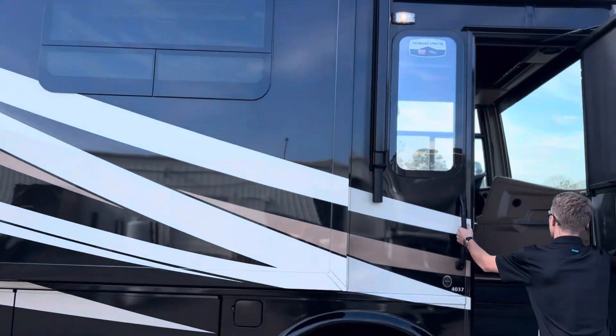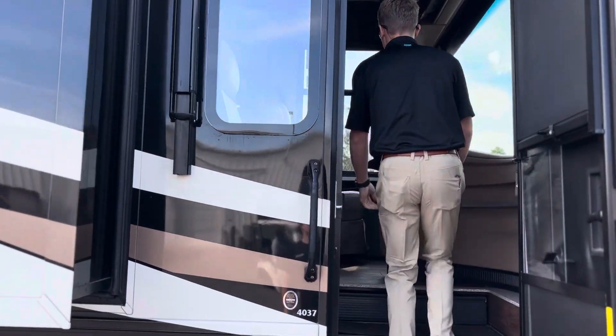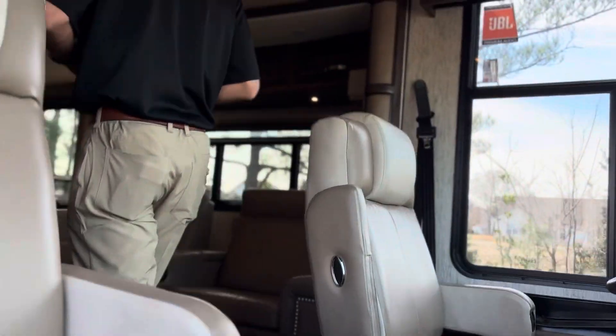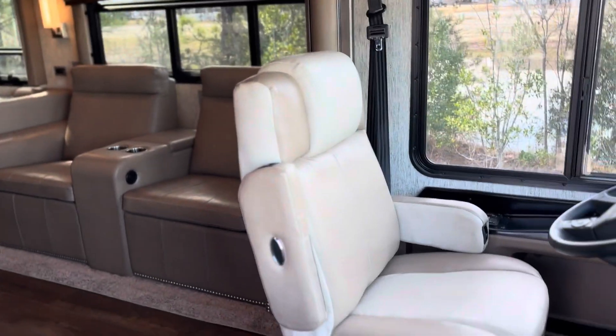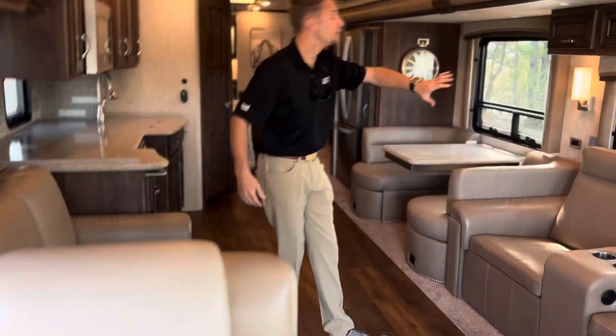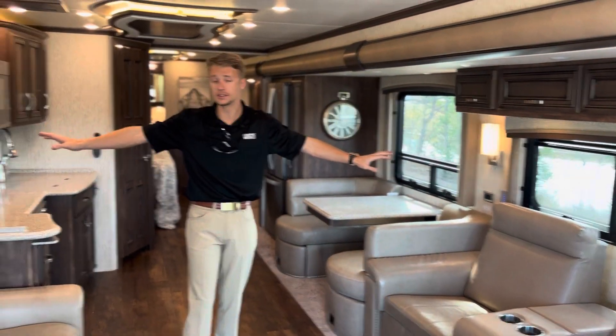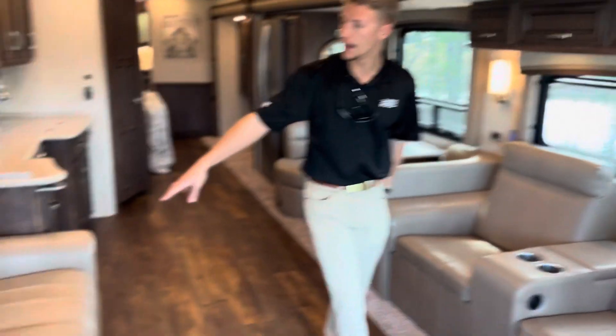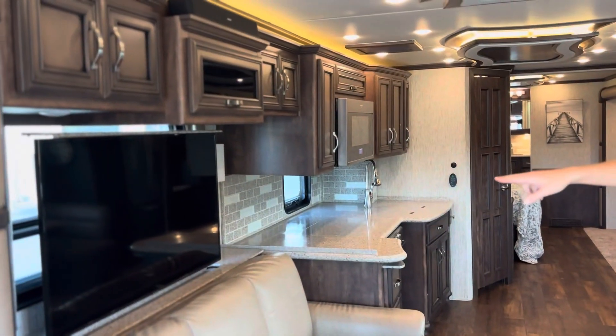As we go inside, you notice this nice big entryway. When you come right in here, you see these captain's chairs — they do swivel. On the left-hand side, you have a full wall slide, followed by an opposing slide with your kitchen. Power electric recliners, a pullout couch, and one of the four TVs here.